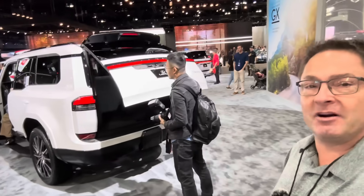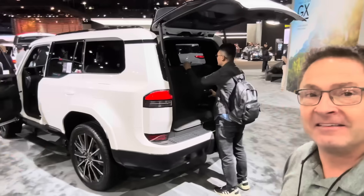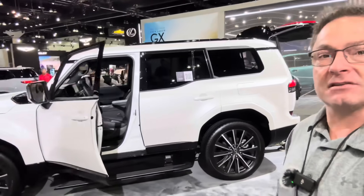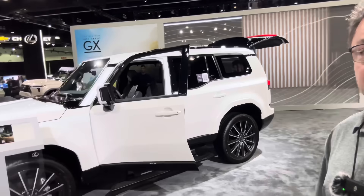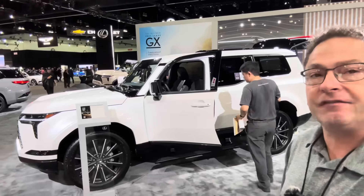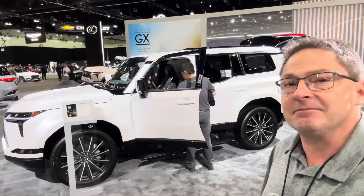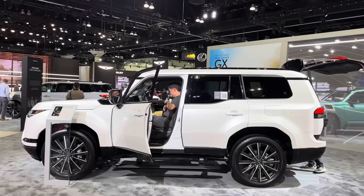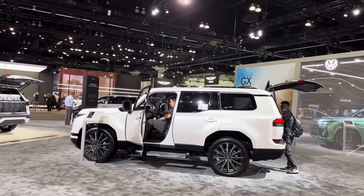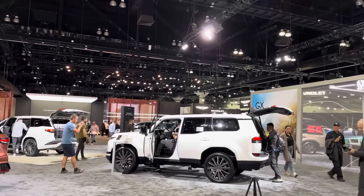Thanks for watching. Eminent White Pearl — give it a hand! So how do you like the GX 550 Luxury Plus? It's got so many features. I'm just excited for you guys to see what's going on. See you next time. If you're a fan of Lexus content and love the GX 550, I have a lot of GX 550 videos — click the suggested playlist and watch to your heart's content.